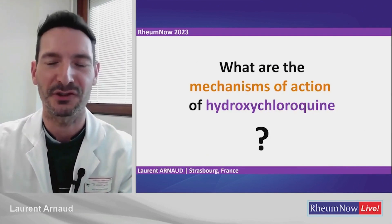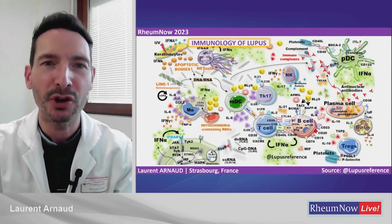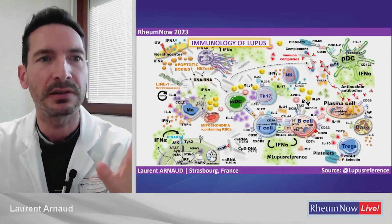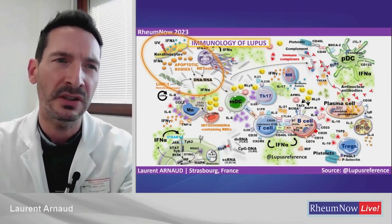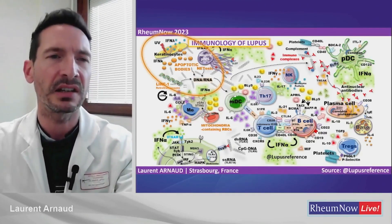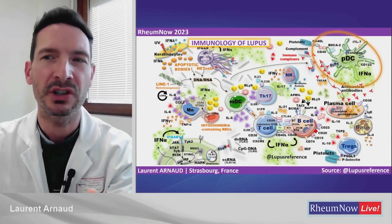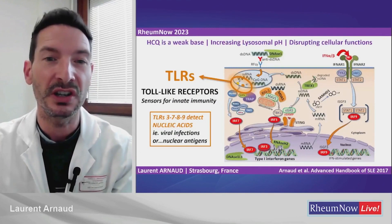What are the mechanisms of action of hydroxychloroquine? This figure summarizes what we know about the immunology of systemic lupus — it is very complicated. I want to highlight one part: ultraviolet light acts upon keratinocytes, causing apoptosis and production of apoptotic bodies. Inside these apoptotic bodies you have nuclear antigens, DNA and RNA. This triggers specialized cells — the PDCs, plasmacytoid dendritic cells — to produce interferon alpha.